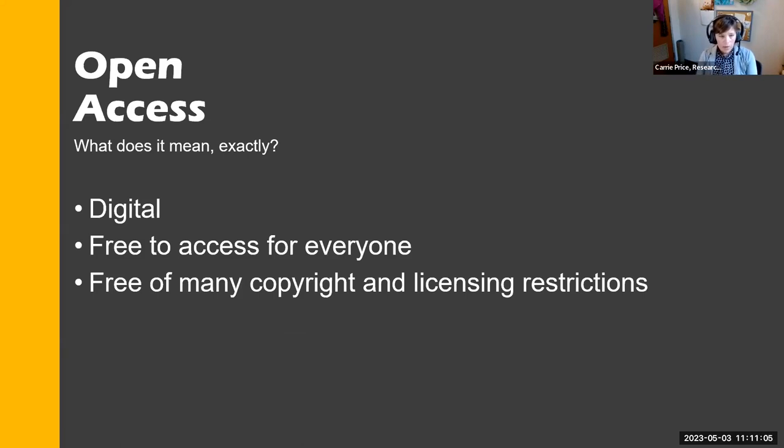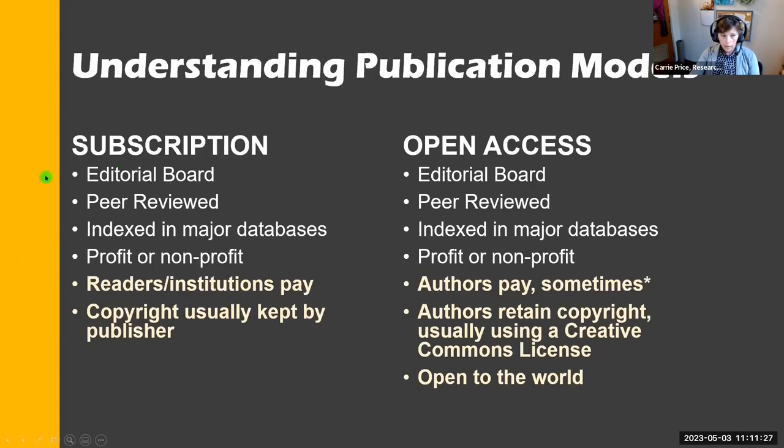What does open access mean? It's your digital work — free to access for everyone, and free of many copyright and licensing restrictions, meaning you can share it in the way that you want. There are lots of good open access journals. Both subscription and open access journals have an editorial board, are peer reviewed in a transparent and reproducible way, are indexed in major databases like PubMed, Scopus, and JSTOR, and can be profit or nonprofit.